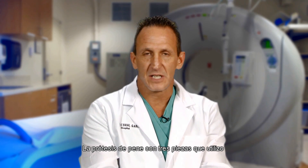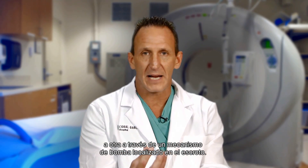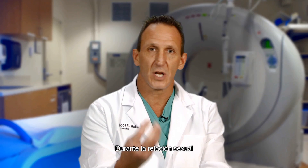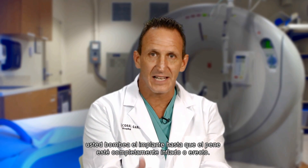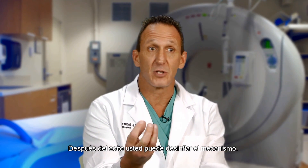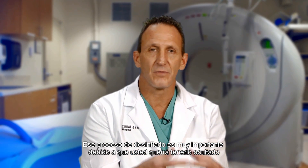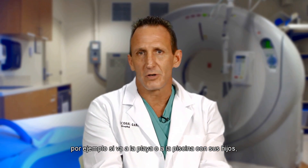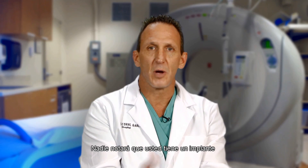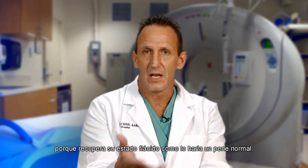The three-piece penile prosthesis is a device where you transfer fluid from one part of the implant to another through a pump mechanism located in the scrotum. During sexual intercourse, you pump the implant until the penis is completely inflated or erect, and after coitus is terminated, you're able to deflate the mechanism. That deflate process is very important because you want it concealed — for example, if you go to the beach or the pool or the steam room, nobody will notice because it remains in the flaccid state just like a normal penis.